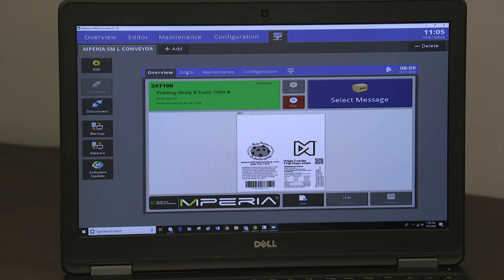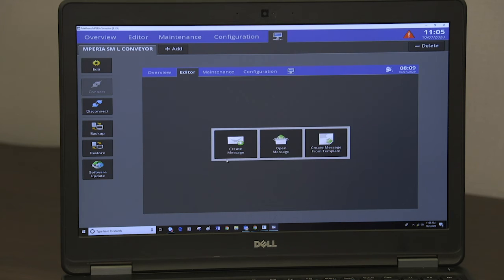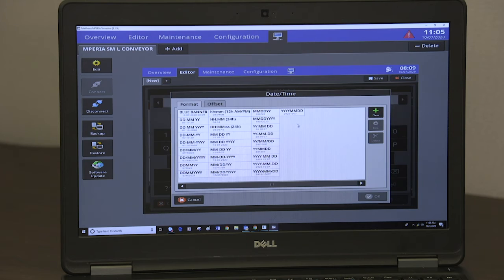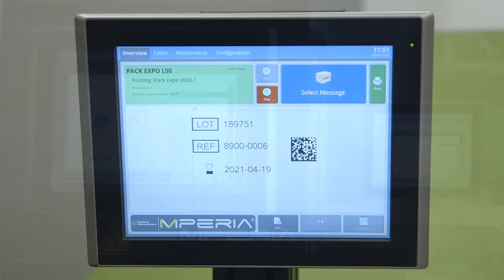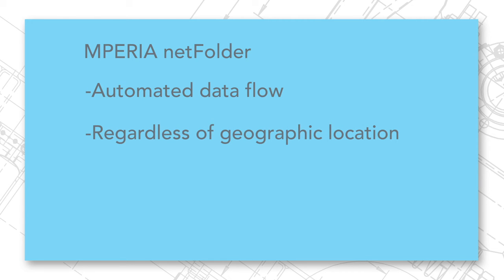The elegance of NetFolder is complemented with unparalleled scalability in Imperia. Although some customers only require one Imperia controller in one production facility, there are many accounts that need multiple Imperia controllers and multiple plants across diverse geographic locations, but they all need to share the same data. NetFolder solves this problem simply and effectively, providing automatic data flow with consistent marking regardless of where the production facility resides.